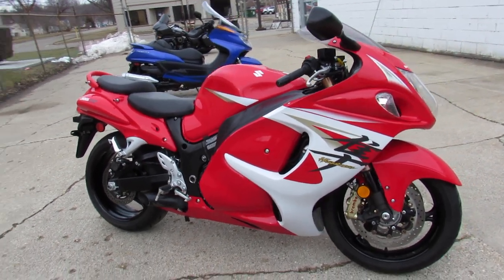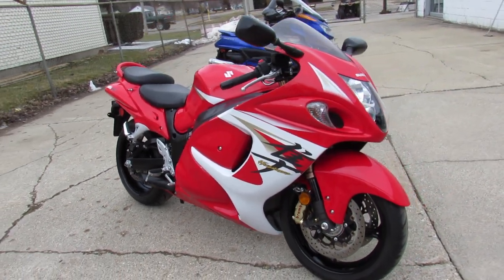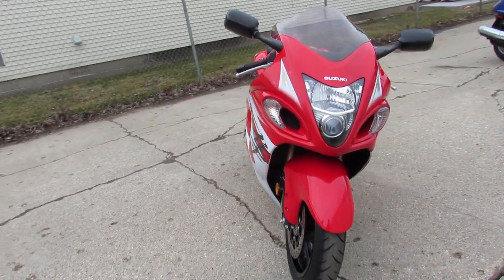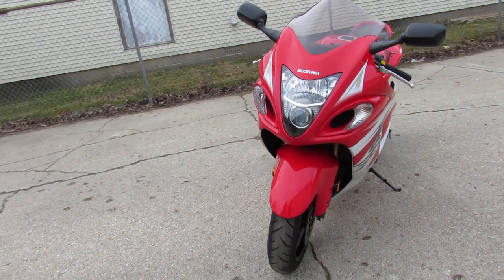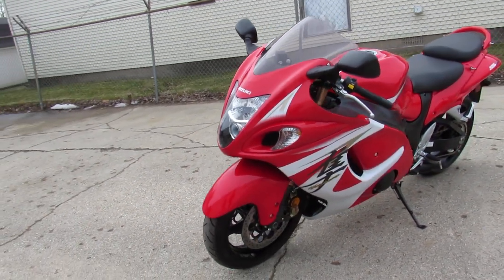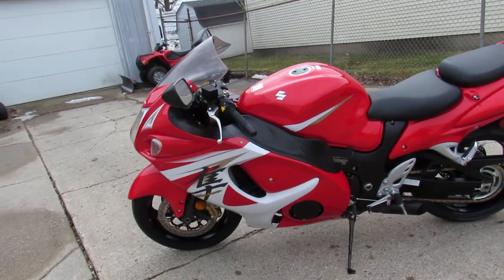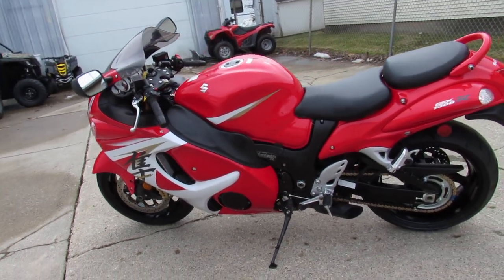Anybody out there looking for a big bore sport bike? We got it. This one's a 2014 Suzuki Hayabusa GSXR 1300RR. Wait till you hear the miles — twelve hundred and fifty two miles. The thing's not even broken in yet. It's one owner, low miles, certified, inspected, and includes a one-year warranty.